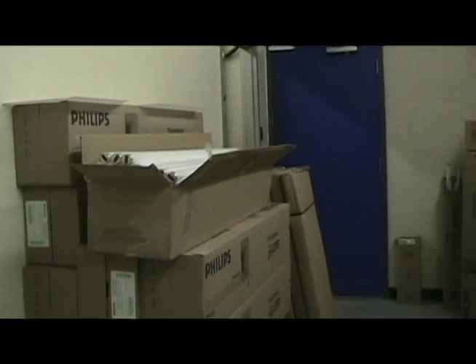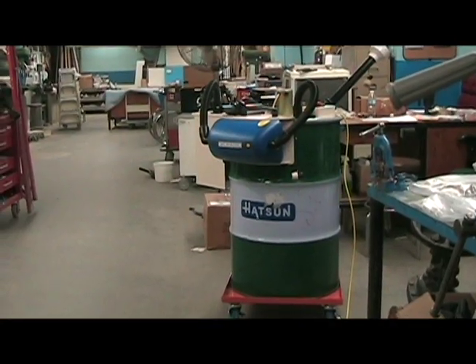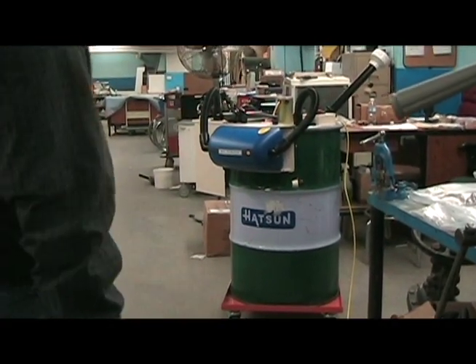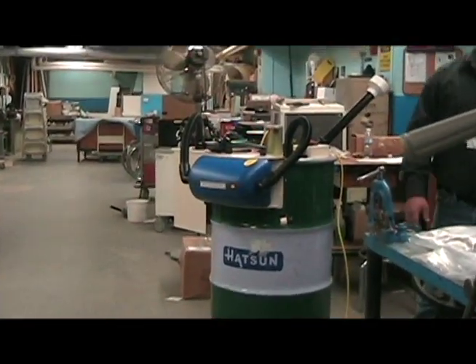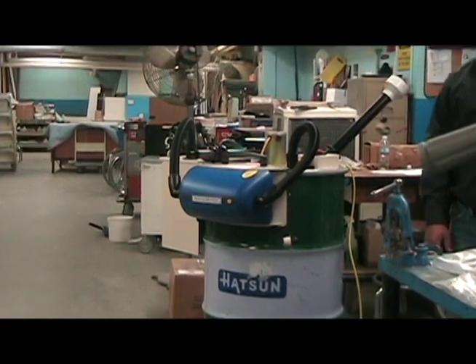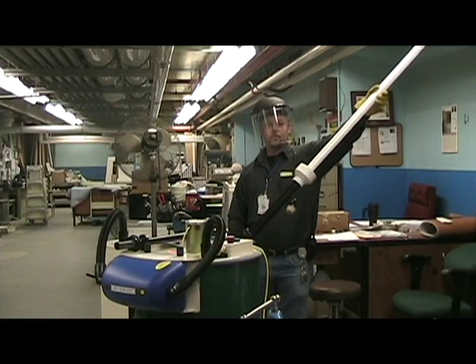Which is where another new addition to BGH comes in — the Bulb Eater. Designed to decompose fluorescent tube light bulbs, separating the glass, metal, and gases in one safe and simple step, Manager of Facility Services Ken Paradise knew right away the device was one that could benefit the hospital in more ways than one.